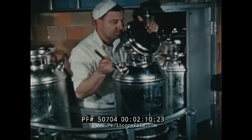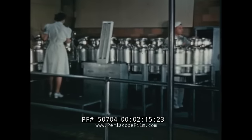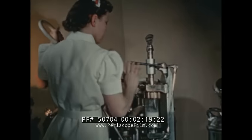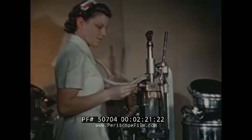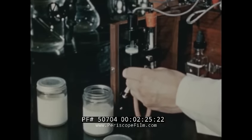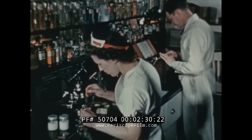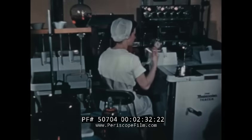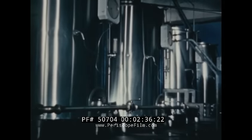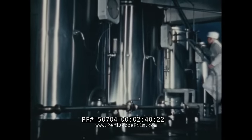On arrival at the plant, the milk is given its first inspection, then sampled and tested for purity and quality. And from now on, tests are made at each step in the processing to assure you're getting ice cream that is uniform in flavor and quality. Following the testing, the cream is separated from the milk. Milk solids and sugar are then added to the cream, and the mixture is pasteurized for your protection.